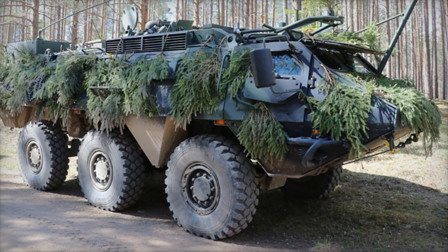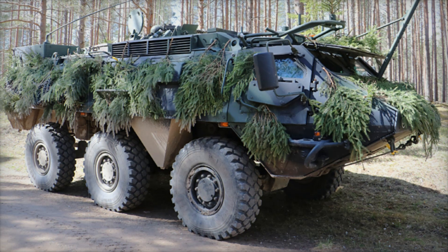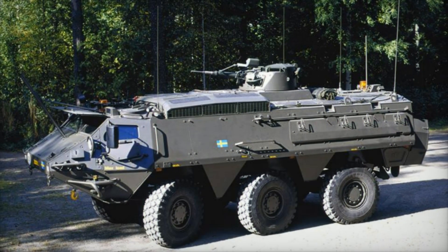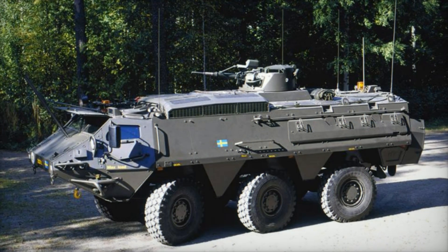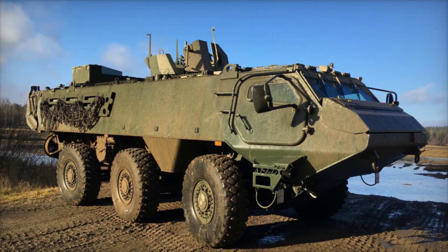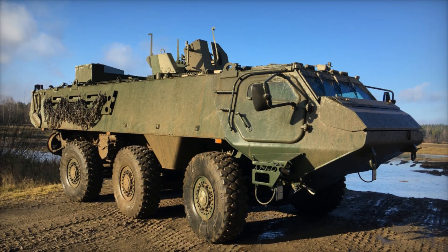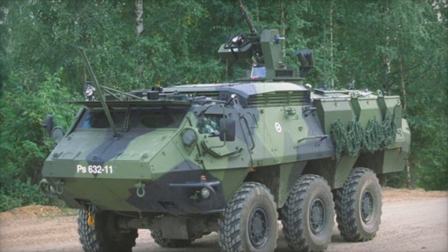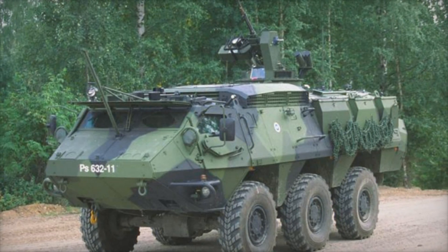The Posi XA's success wasn't limited to just the Finnish army. The vehicle quickly attracted attention from other nations — Austria, Denmark, Estonia, Ireland, and many others saw its potential and made it part of their own military fleets. Even the United Nations adopted the vehicle for peacekeeping missions, as its ability to provide protection, mobility, and versatility made it a perfect fit for the diverse environments and threats faced by peacekeepers around the world.